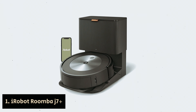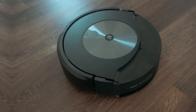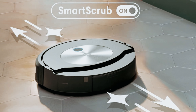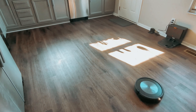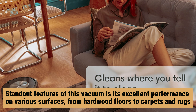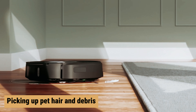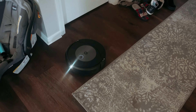Number one: iRobot Roomba J7 Plus — our find for best robot vacuum for pet hair overall. If you're looking for a robot vacuum that's easy to set up and operates efficiently, the iRobot Roomba J7 Plus is a great choice. Connecting it to Wi-Fi and setting it up with the iRobot app is a breeze thanks to its intuitive interface. The robot quickly learns your floor plans and navigates obstacles with ease, and you can even customize how it interacts with different objects in your home. One of the standout features is its excellent performance on various surfaces, from hardwood floors to carpets and rugs. It does a fantastic job of picking up pet hair and debris, with impressive suction power and an edge-sweeping brush to tackle hard-to-reach areas.